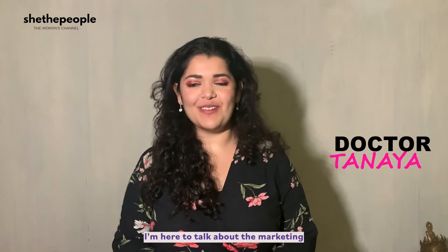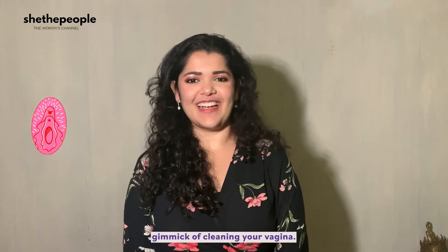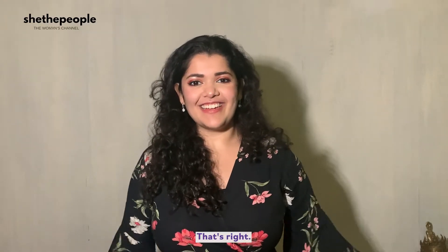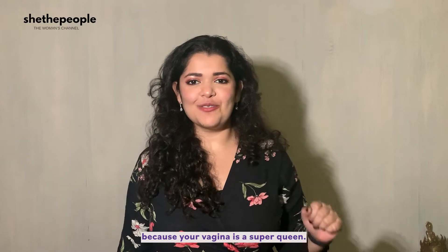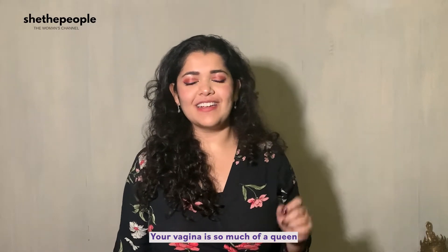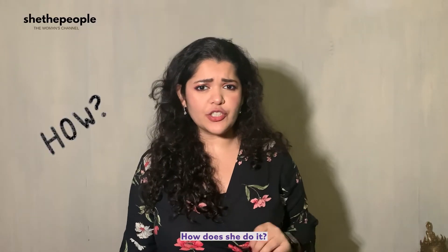Hi, I'm Dr. Tania and today I'm here to talk about the marketing gimmick of cleaning your vagina. That's right, I said marketing gimmick because your vagina is a super queen. Your vagina is so much of a queen that she keeps herself clean. How does she do it?